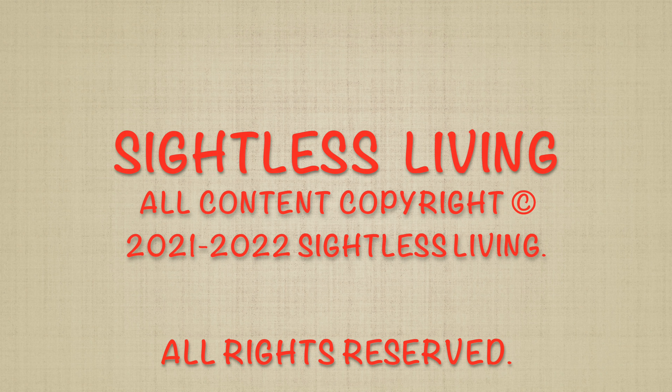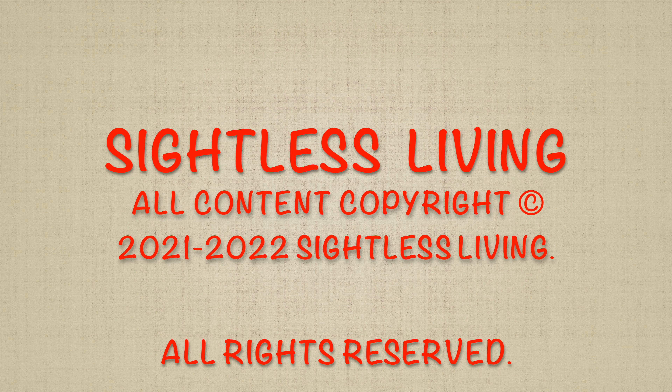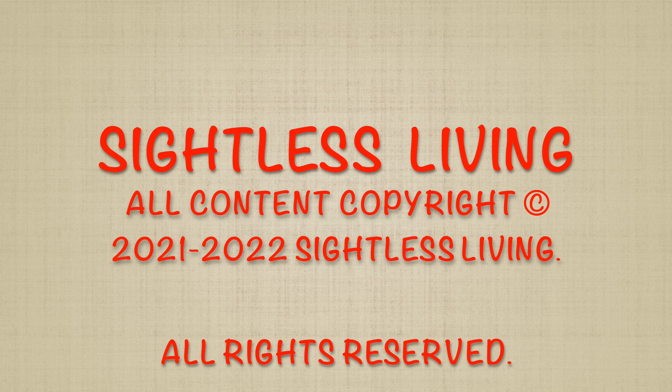The video opens to an ivory-colored backdrop. Big bold text in red reads 'Sightless Living' with a copyright symbol. The scene changes to the host of Sightless Living sitting at a table, wearing an orange activewear outfit, red turtleneck sweater, orange sunglasses, orange headband, red earrings, and red lipstick, with her hair pulled back.